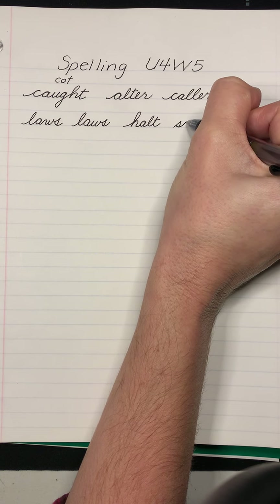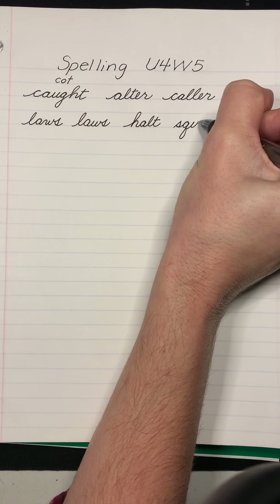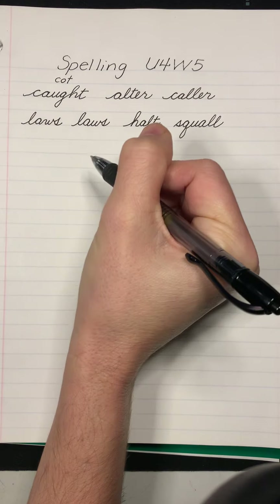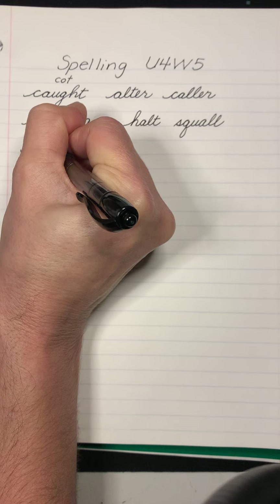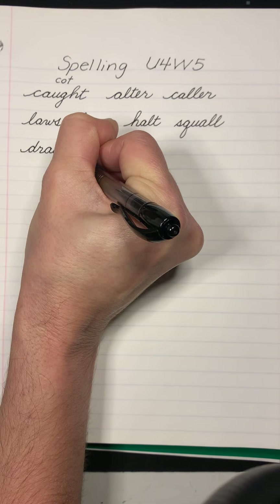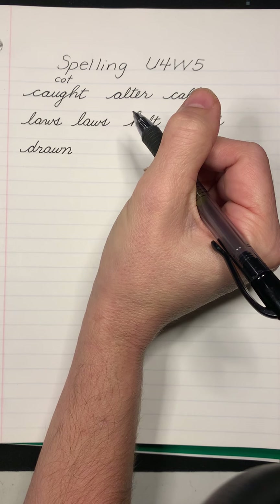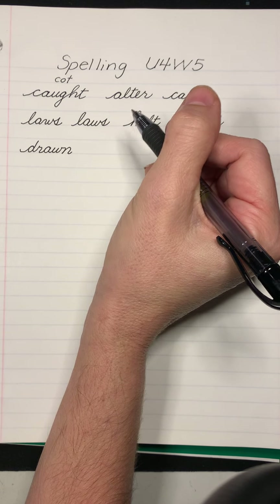Ooh, there was a terrible squall. Drawn. This is a multiple meaning word. He had drawn an apple many times. Or after he had drawn the dog's bath, he helped him get in.